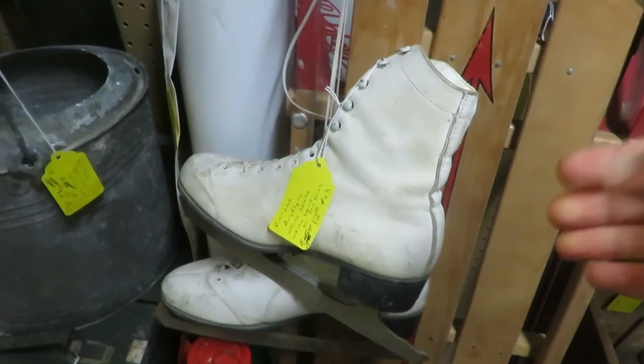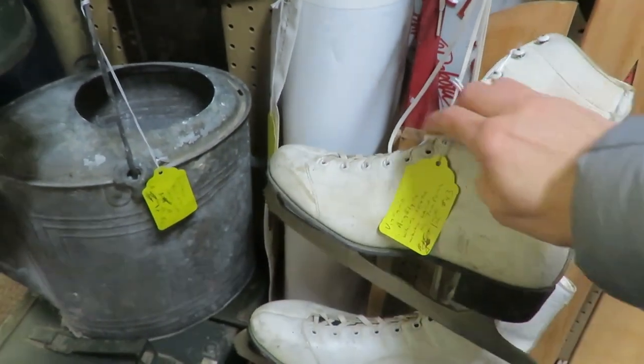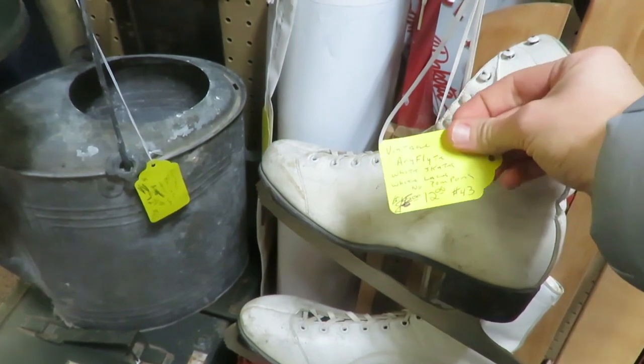There were some skates — so cute for Christmas. I did pass those up, but if they're still there I would possibly go back and buy them for $12.